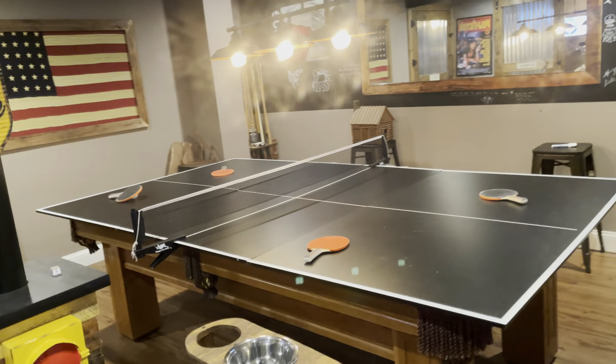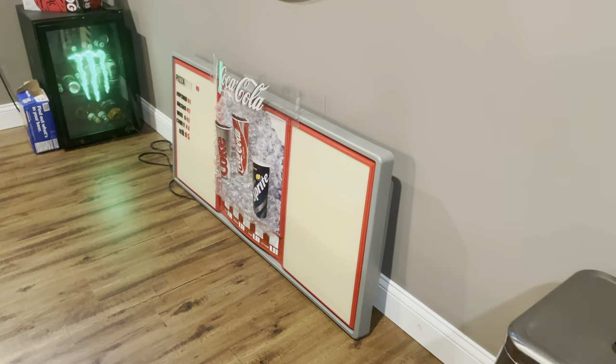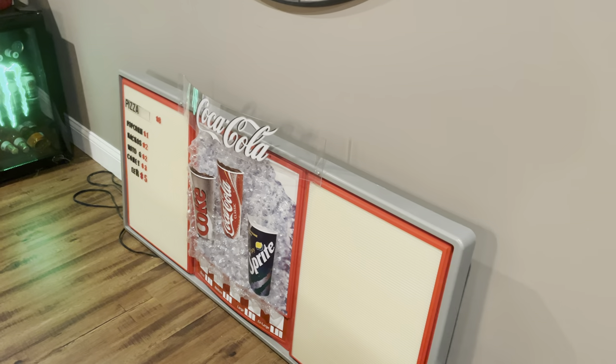Got the ping pong table set up, but that just comes right off if you want to play pool. I have not hung it up yet, but that's like an old school Coke sign that plugs in and lights up.